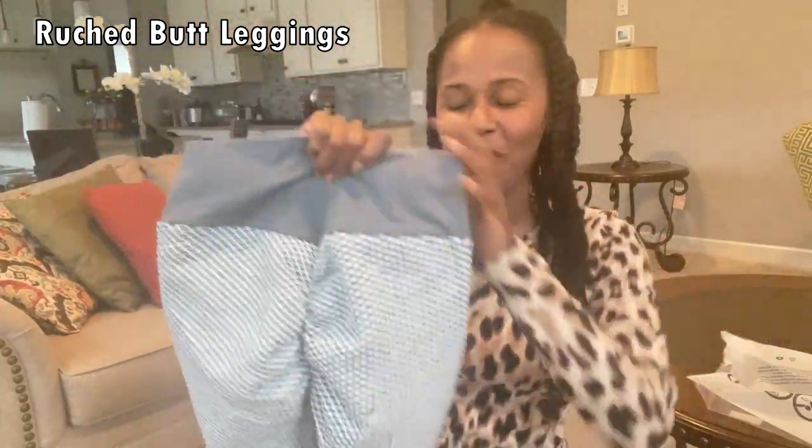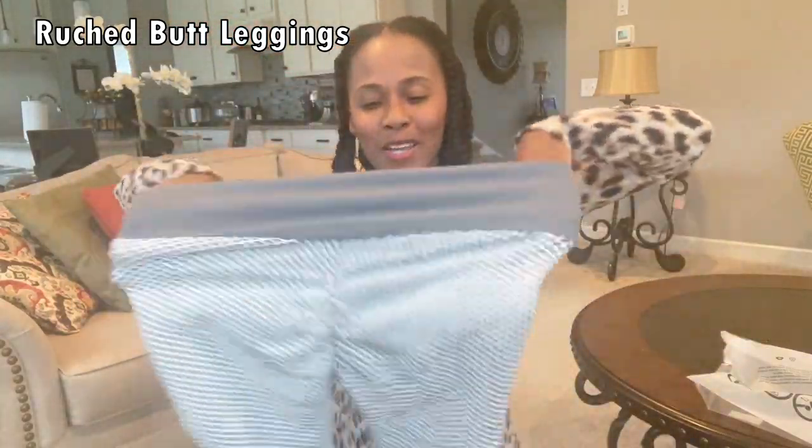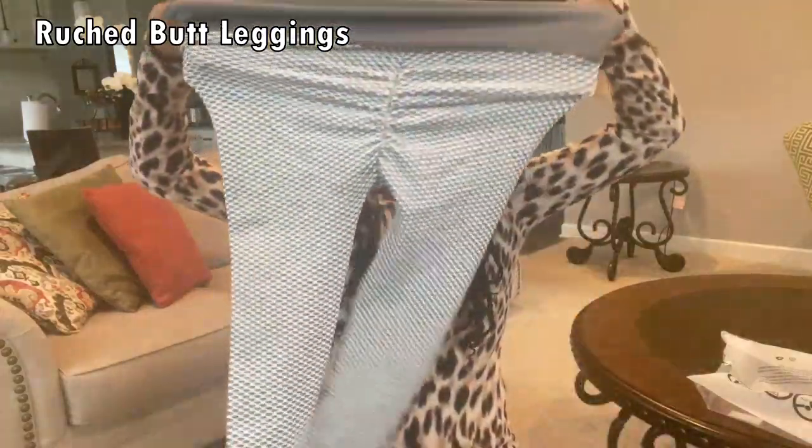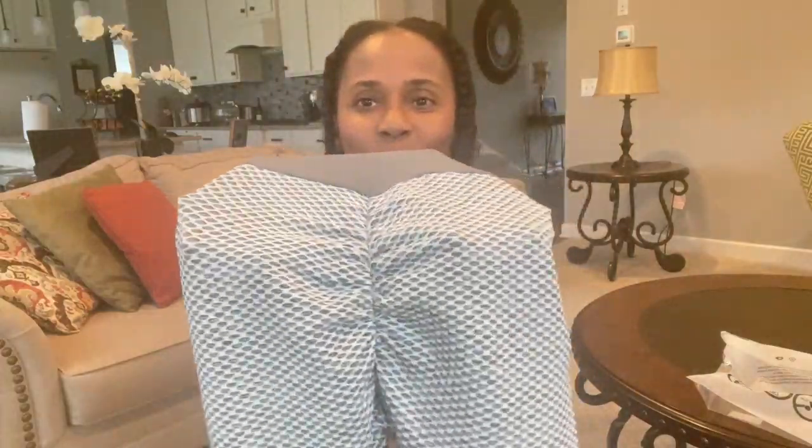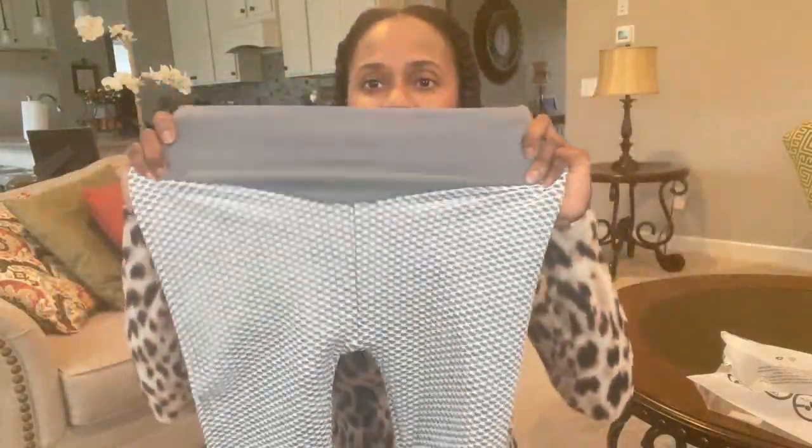This is called the Yulia Butt Lift Yoga Pant Cellulite Leggings. I have it in gray, size medium. I said I would never jump on this scrunch-bottom legging trend — but here I am today, on this trend. Look at the bottom area! Let me show you how the front looks — here is the front and here is the back.